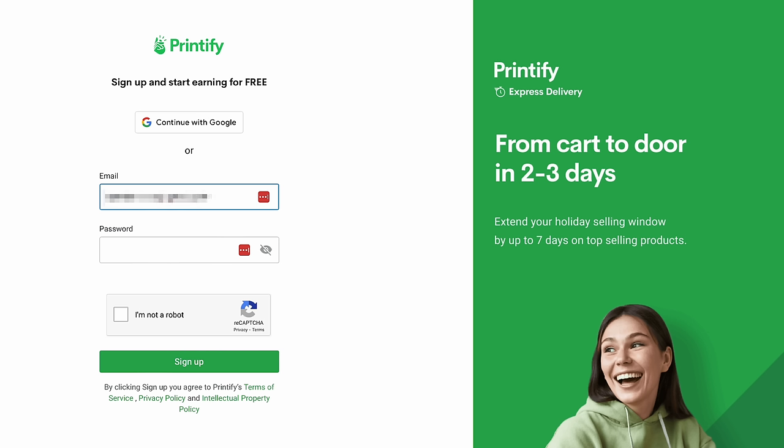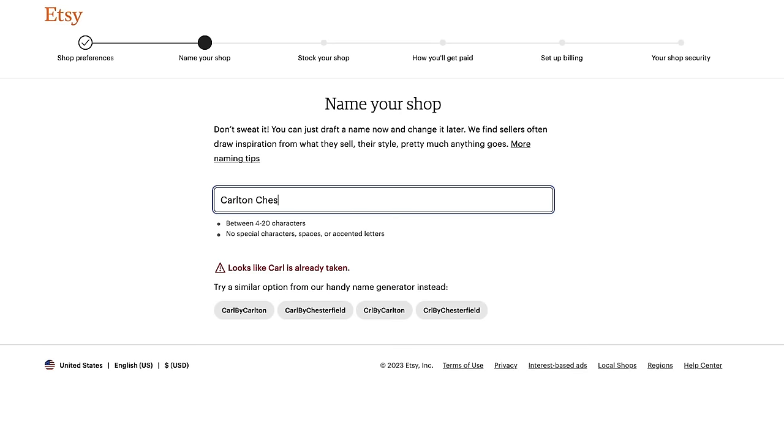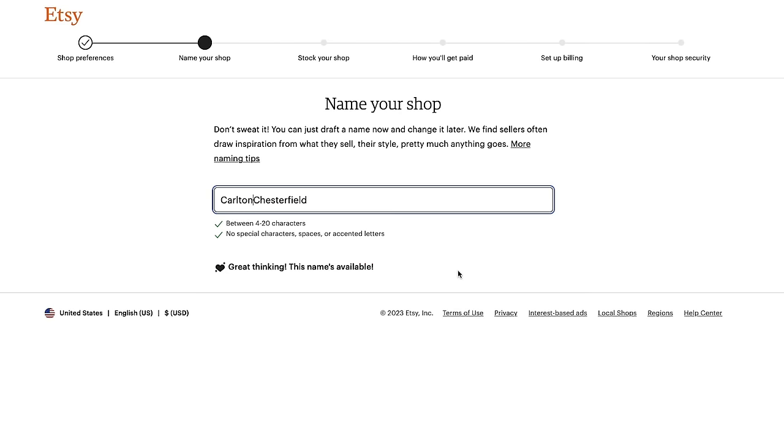So step one: I made an account on Printify, then I made another account on Etsy. In honor of the theme I'm naming this shop after my first two dogs, Carlton and Chesterfield. I slapped together a quick logo and was good to go.